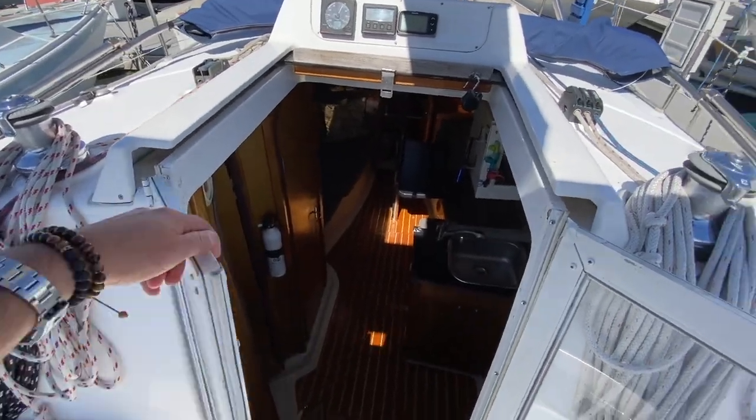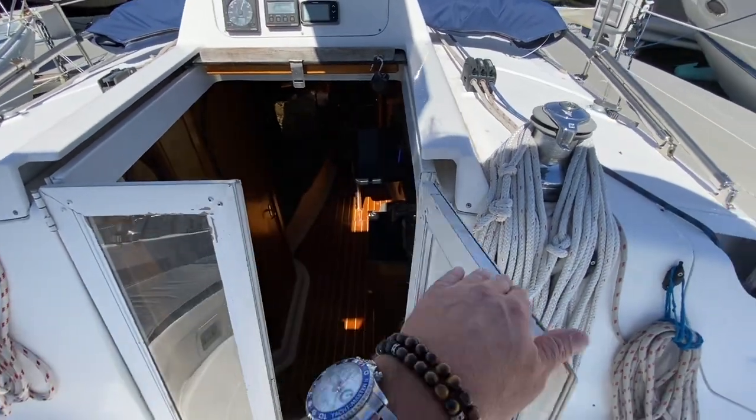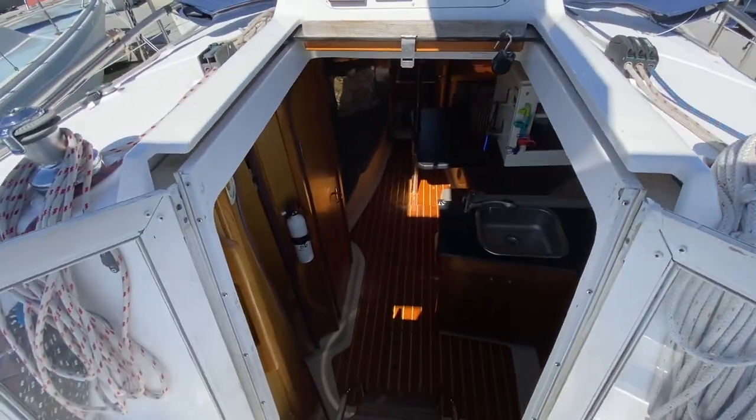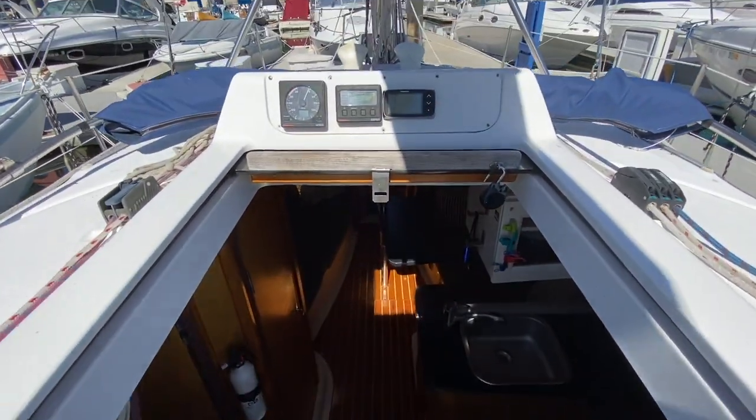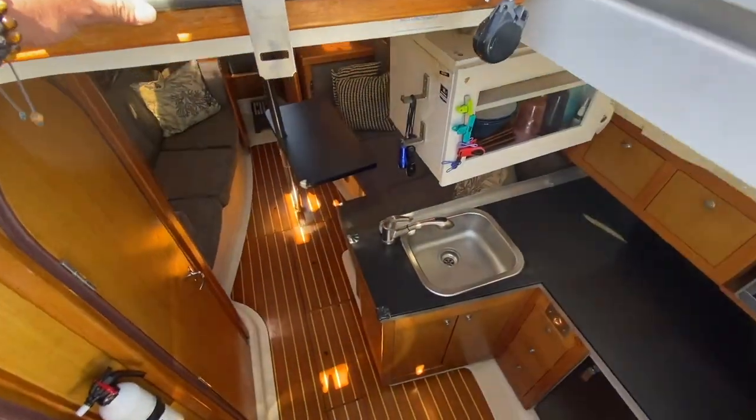These are upgraded companionway doors that have been replaced from the slide-outs — they open up and give you great access into the vessel. At the companionway we have a speed/depth instrument and a Raymarine multi-repeater located here.